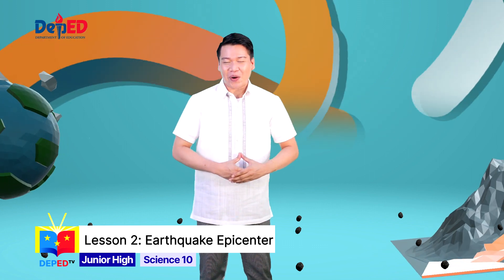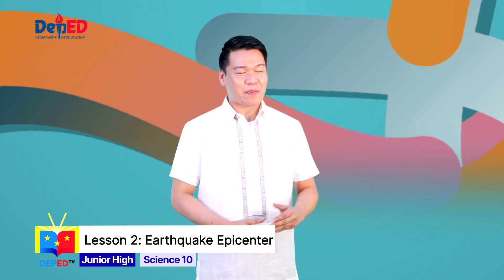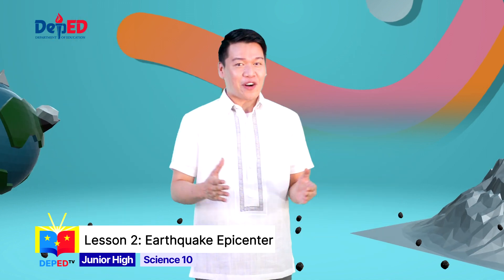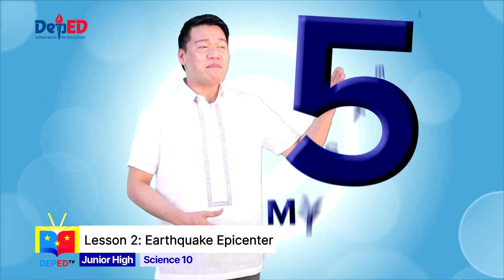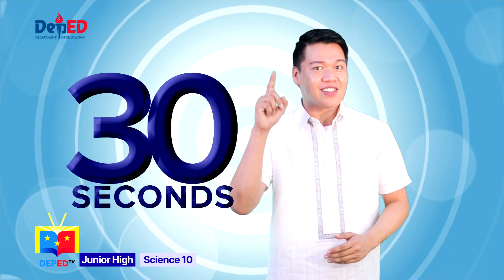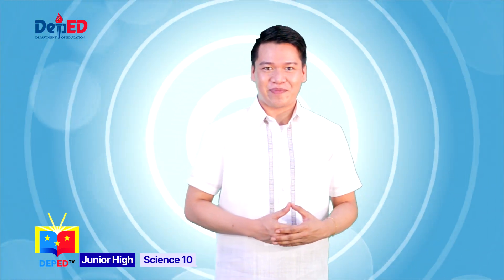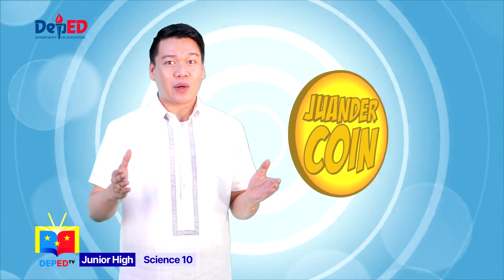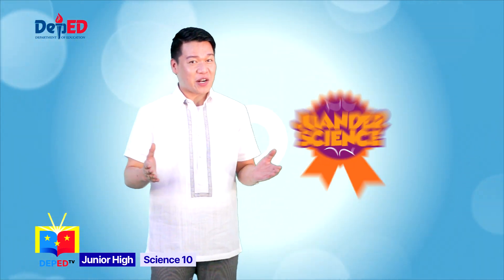Now, let's have a short game. First, kindly prepare the following materials: a pencil and a piece of paper. For this activity, I'm going to show you a word search puzzle. There are five mystery words in the puzzle. You are only given 30 seconds to search and write the words as fast as you can. You will get one gold coin for every correct answer. If you collect all five, an awesome badge will be given to you. Are you ready?